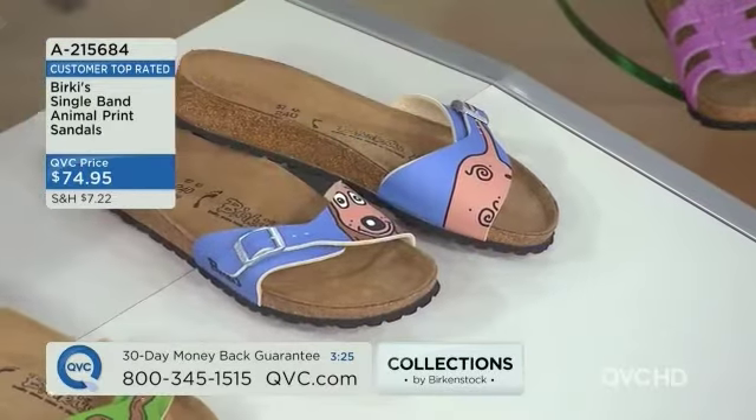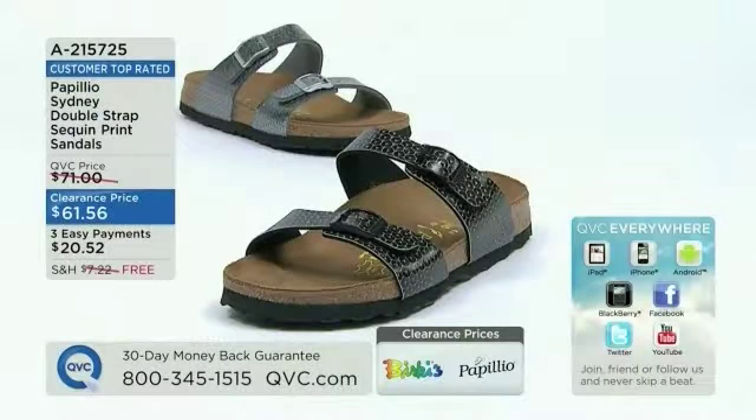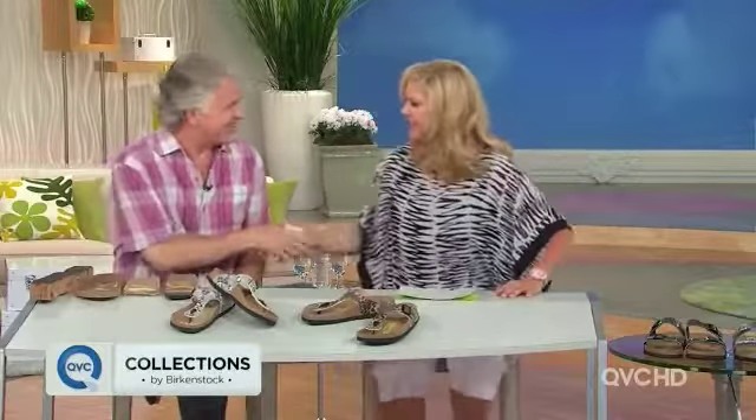Now, we have another great sandal from Berkey's that is so adorable. Are you comfortable? I'm working on it. Now I am. How are you? Good to see you. Nice to see you too, good morning to everybody.